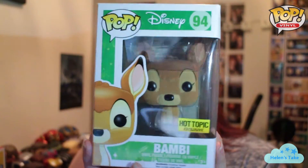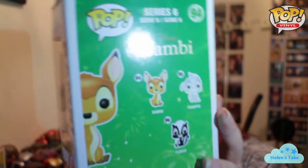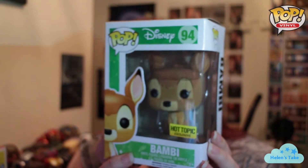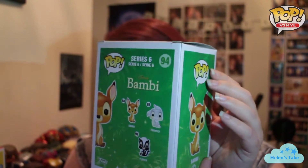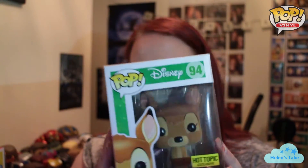She also picked up for me a Bambi pop from Hot Topic — it's the new Flocked Bambi. So that's going to sit very cutely next to my original Bambi that I've got. I have all the rest of the original set, so yeah it'll sit really nicely. Very cute. The box is a little bit damaged, but that's to be expected coming back from America. She did very well not to knock any of the others, so I'm really happy with that.